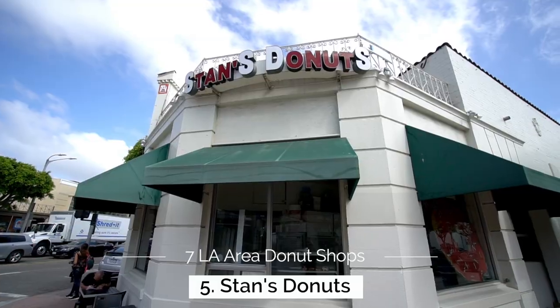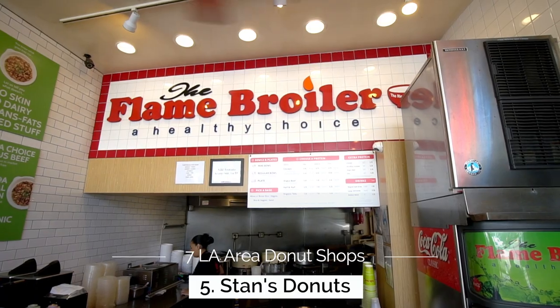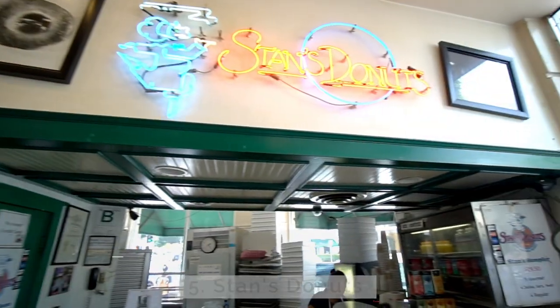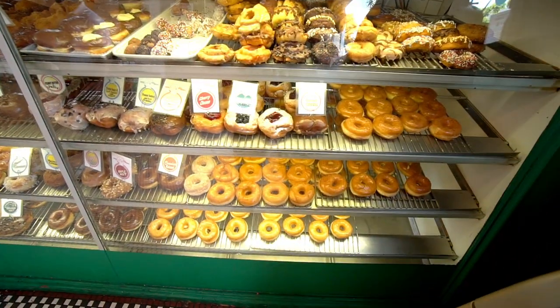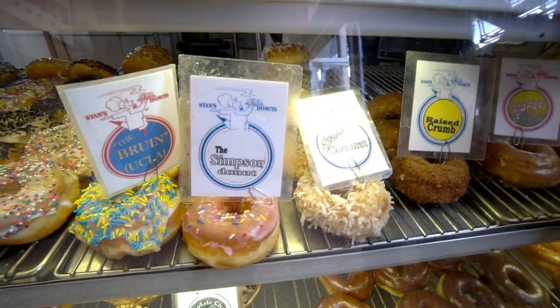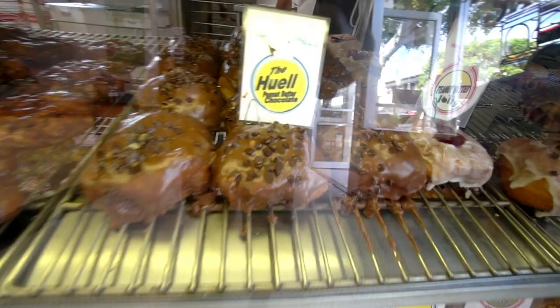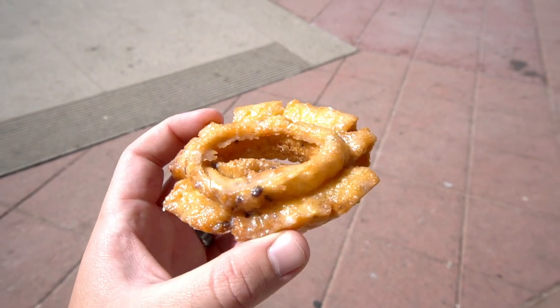Stop number 5 is Stan's in Westwood. This donut shop is in the shadow of the UCLA campus and it also shares a building with a flame broiler restaurant, so if you're looking for teriyaki chicken you can have that while you're getting your donut. Stan's is one of the oldest and most popular donut shops in Los Angeles. They also have a crazy amount of options. The most popular though is the Huell Hauser, which is like a peanut butter chocolatey type thing.